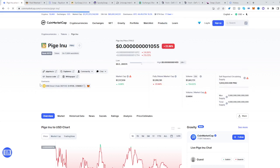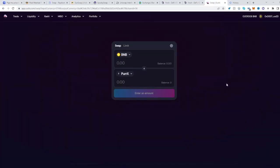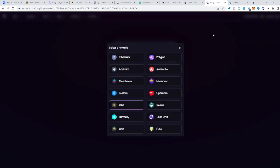...see where the contract for it is right over here and copy it. It's on the BNB Smart Chain, so head over to SushiSwap. Be sure to be on the BNB Smart Chain as well.